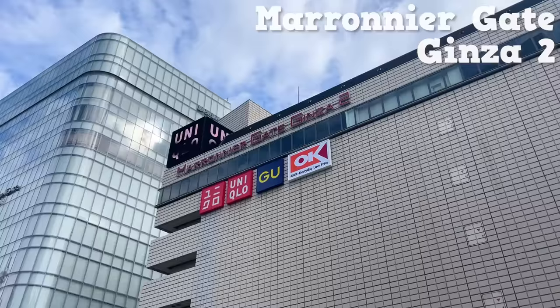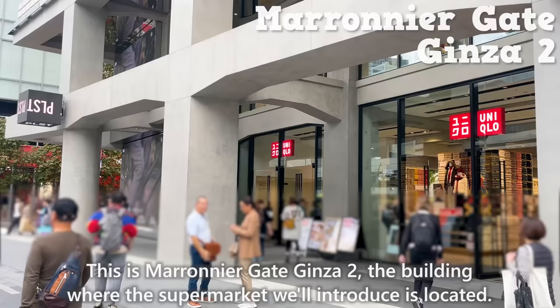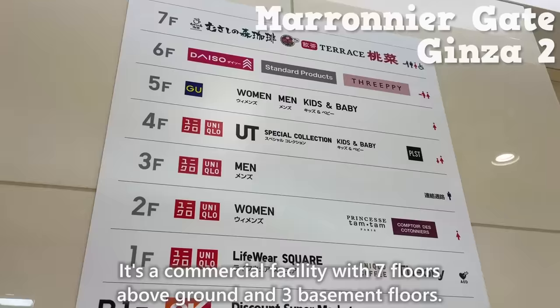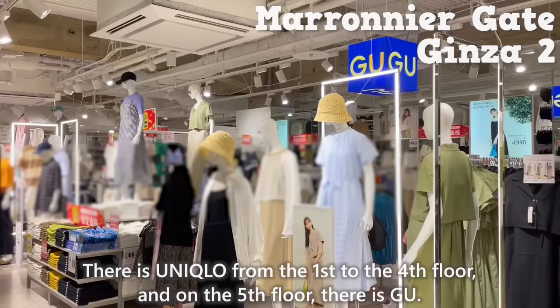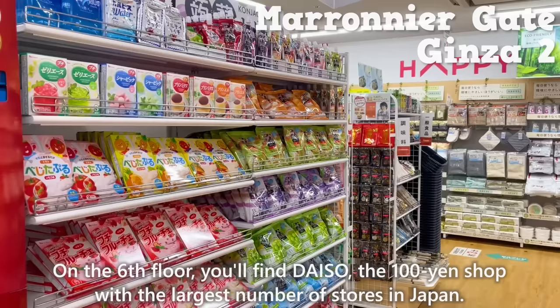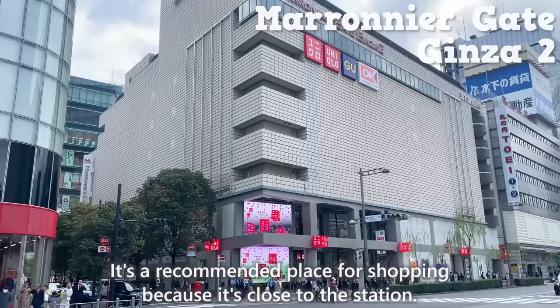This is Marunia Gate, Ginza 2 — the building where the supermarket we'll introduce is located. It's a commercial facility with 7 floors above ground and 3 basement floors. There's Uniqlo from the 1st to the 4th floor. On the 5th floor there's Jiyu, on the 6th floor you'll find Daiso, the 100 yen shop with the largest number of stores in Japan. It's a recommended place for shopping because it's close to the station.